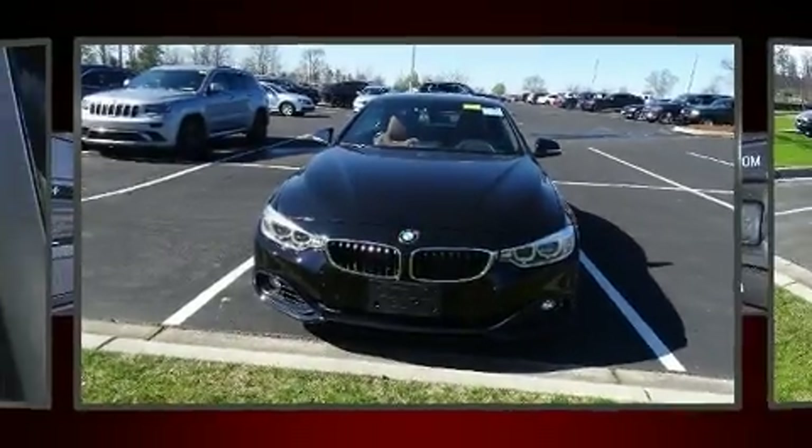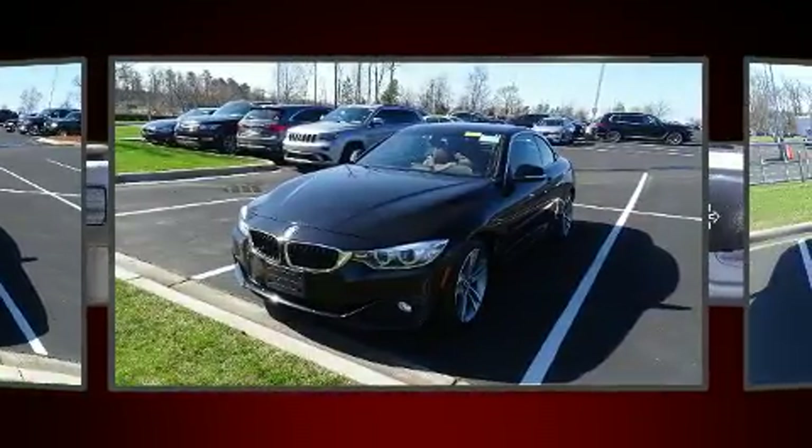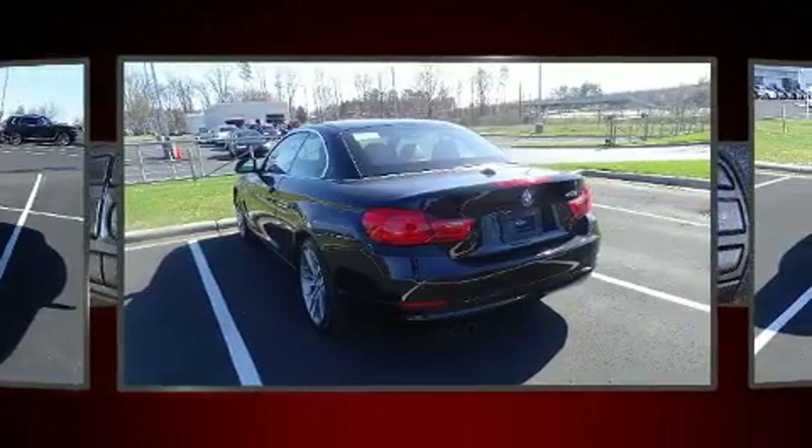You can expect a lot from the 2016 BMW 428i. With fewer than 35,000 miles on the odometer, this versatile and environmentally responsible vehicle provides both comfort and driving innovation.